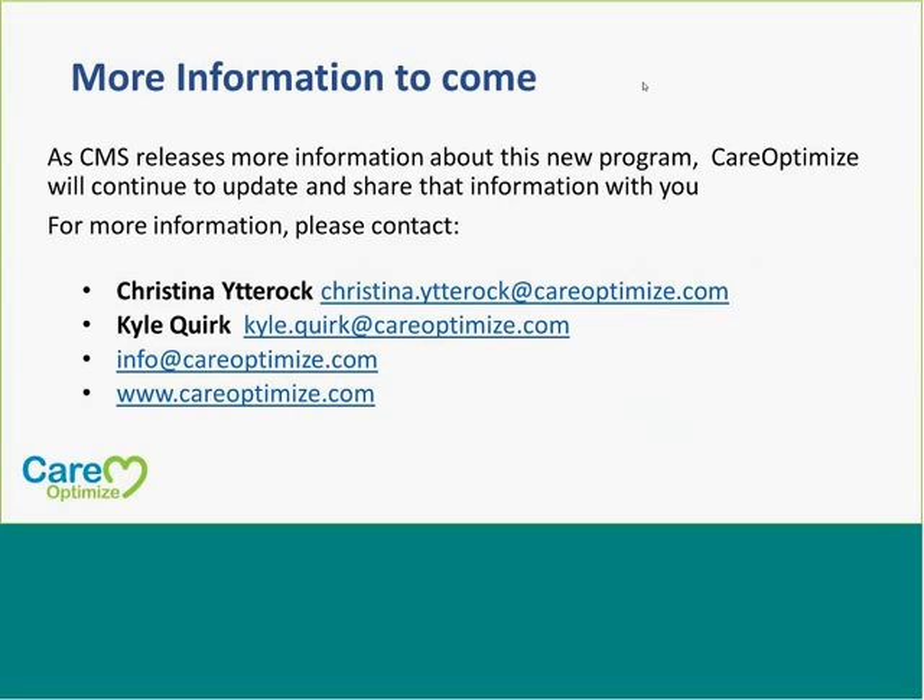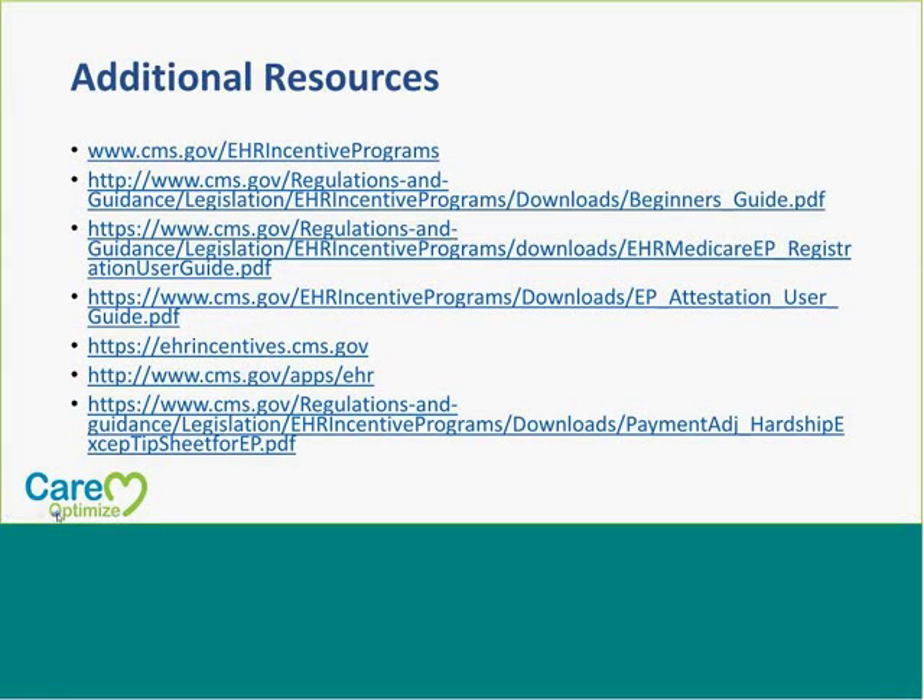As MIPS information is released from CMS, we will definitely continue to update and share the information with you. We are always available for contact — you can contact myself or my colleague Kyle, and we'll be happy to get more information to you as we receive it. We'll be doing more of these webinars as they release more information. There are also additional resources where you can find information on the MIPS program, and we're sharing those here.